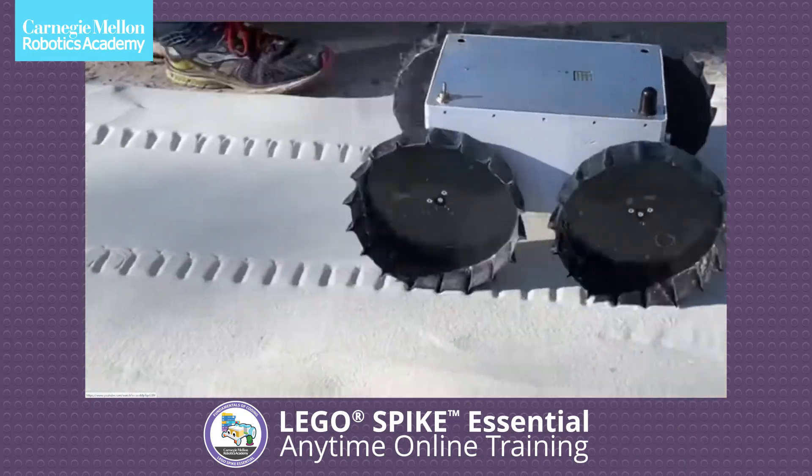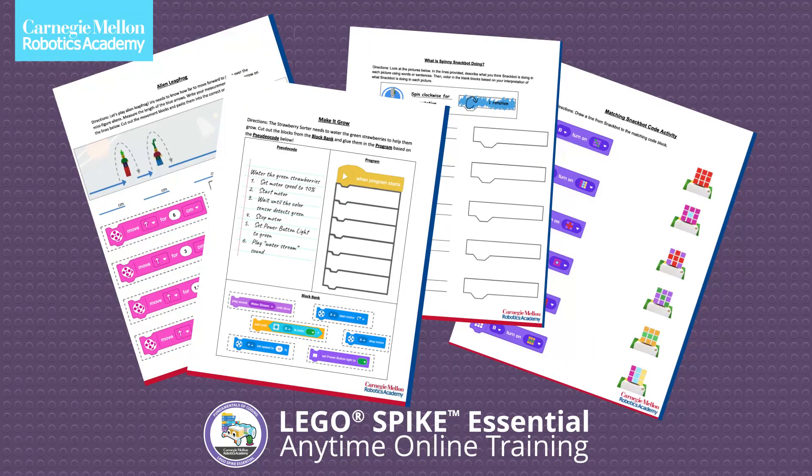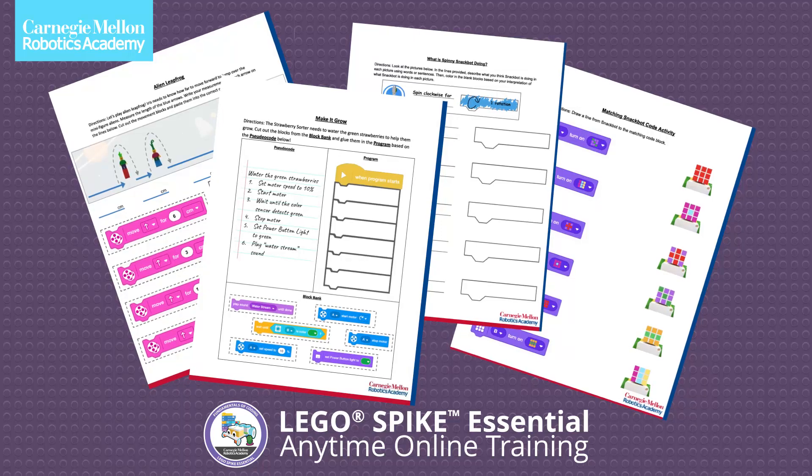The course also integrates coding exercises with unplugged activities, helping students develop both technical skills and creative problem-solving abilities.